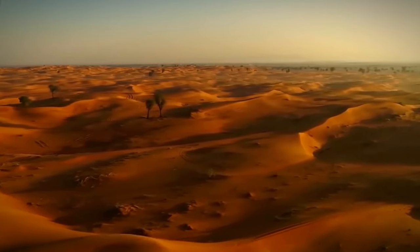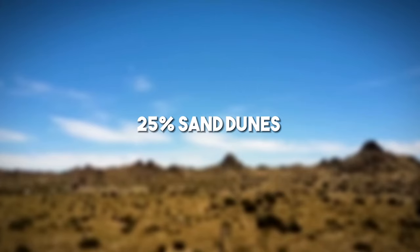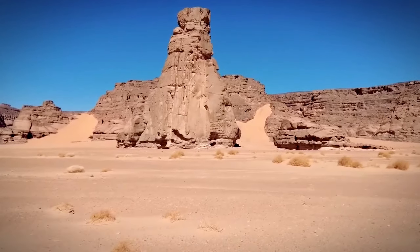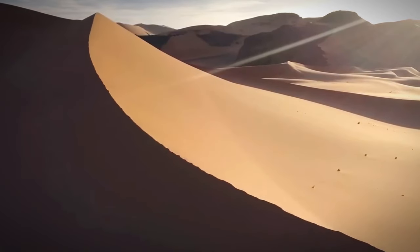The landscape of the Sahara Desert is varied, with 25% sand dunes reaching heights of 500 feet, rocky terrain, mountains, barren land, salt flats, and dry valleys.